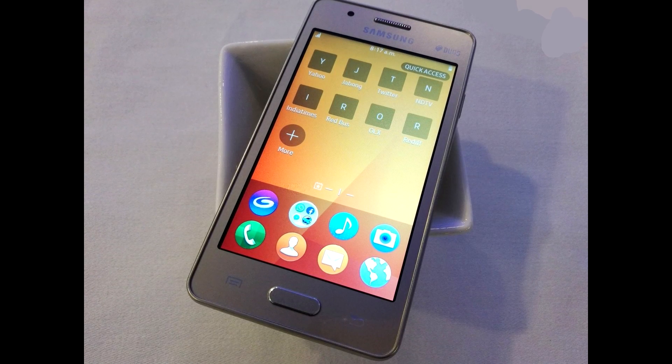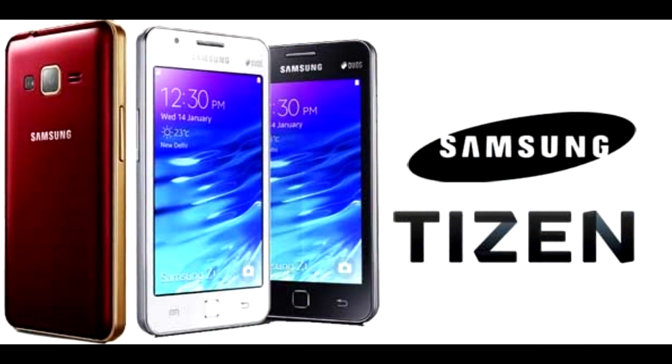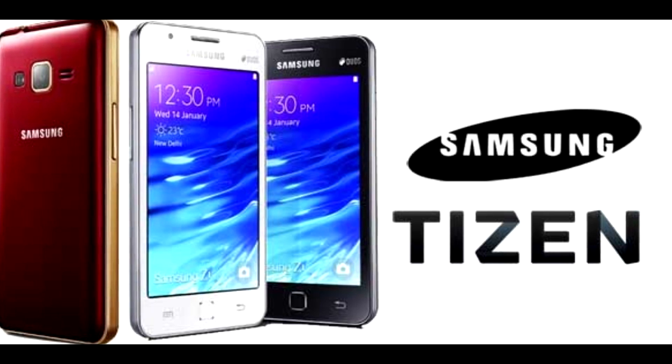In terms of camera, it features a 5MP rear camera and a VGA front camera. It runs on Tizen 2.4 and also supports 4G LTE connectivity.